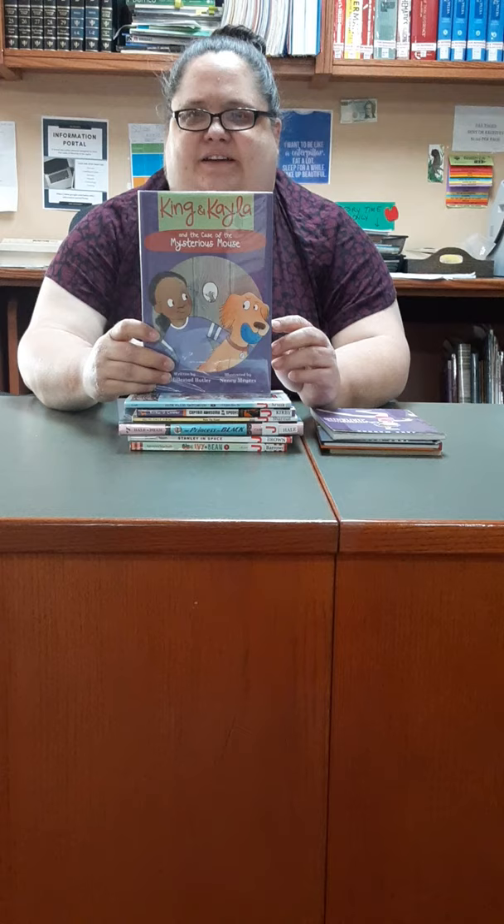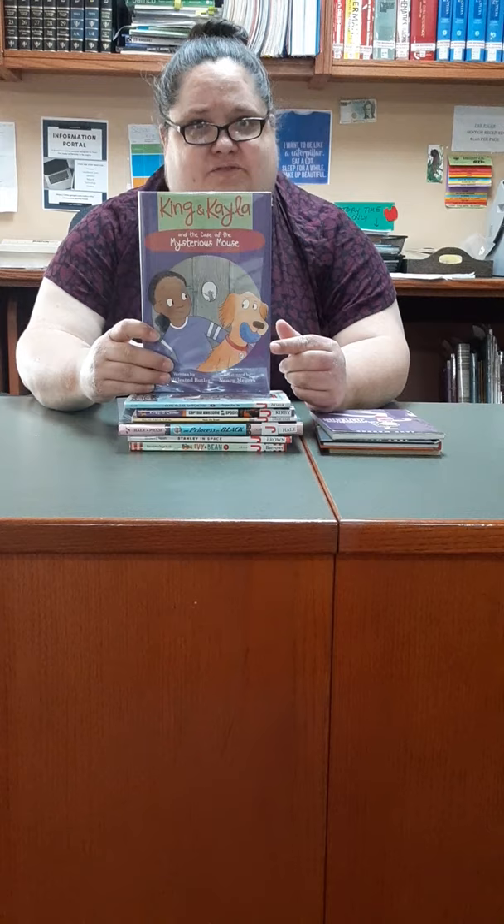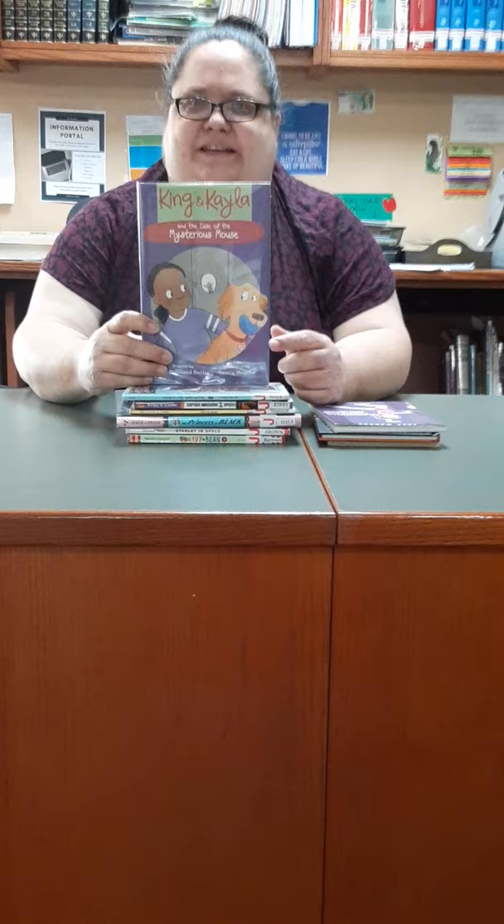I'm going to recommend King and Kayla by Dory Hillstad Butler. These are fun in a couple of ways. They have cute illustrations and they're a mystery series. It may be the first time you encounter this idea of something mysterious happened — how do I investigate? What do I know? What do I need to know? They're a hoot because King is the narrator, and he's a dog. So he helps his human, Kayla, solve mysteries. In this one, for example, they solve the mystery of what happened to King's ball.